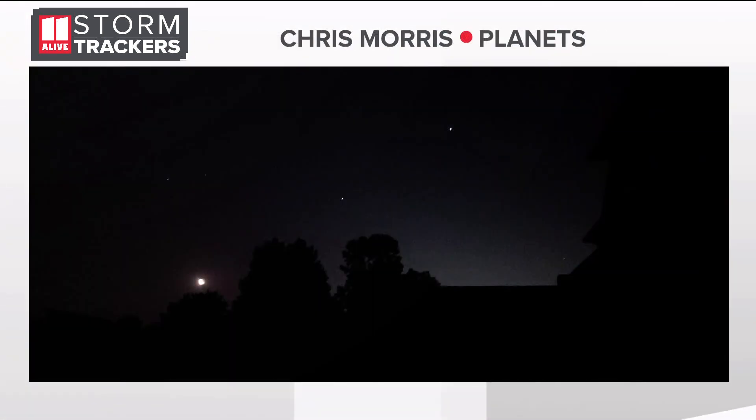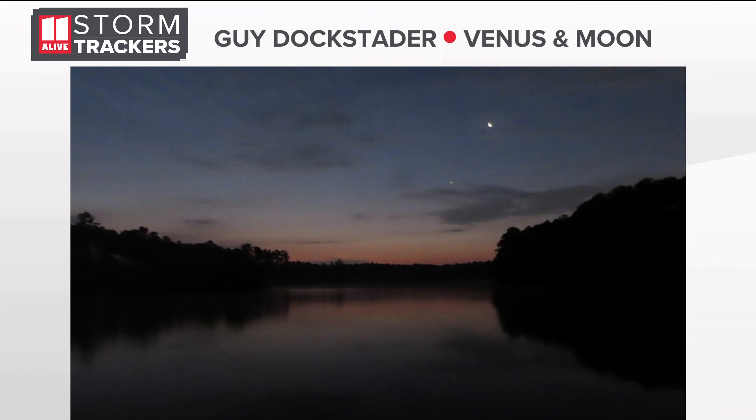I want to show you another one — this one coming in from Chris Morris. You could see that he captured those top two planets above the moon. And then one more from yesterday morning: this is from Guy Dockstader, who captured Venus and the moon. Very pretty to see that if you're lucky and get away from the trees.